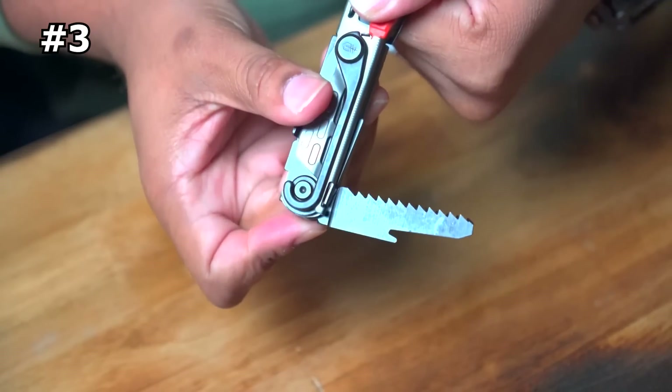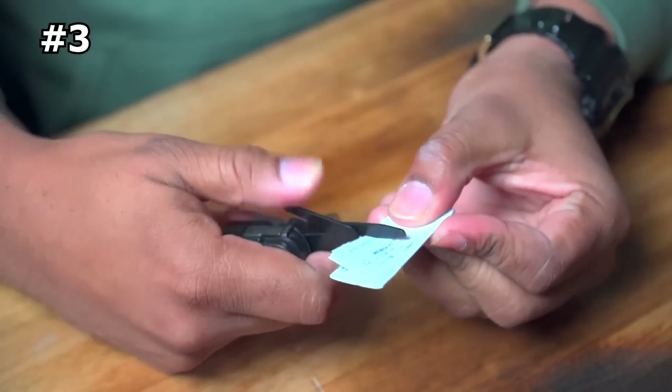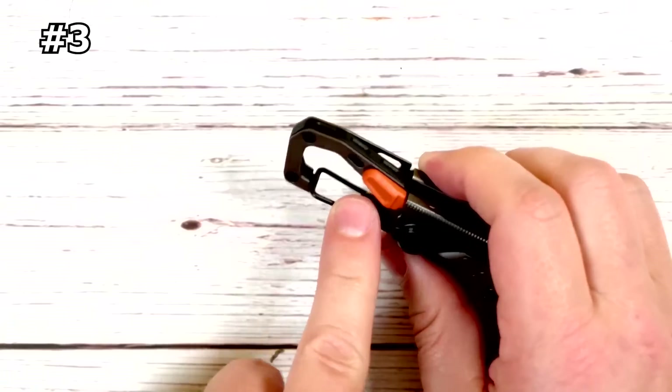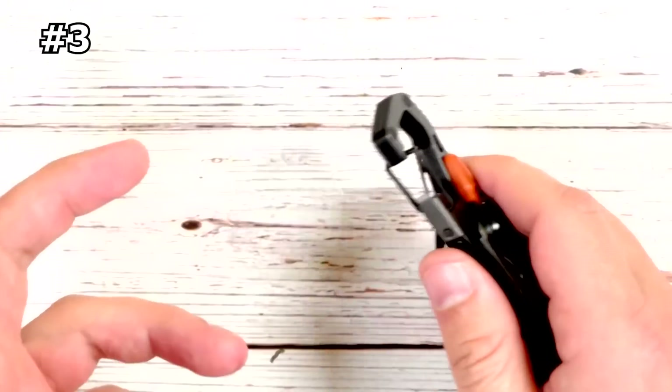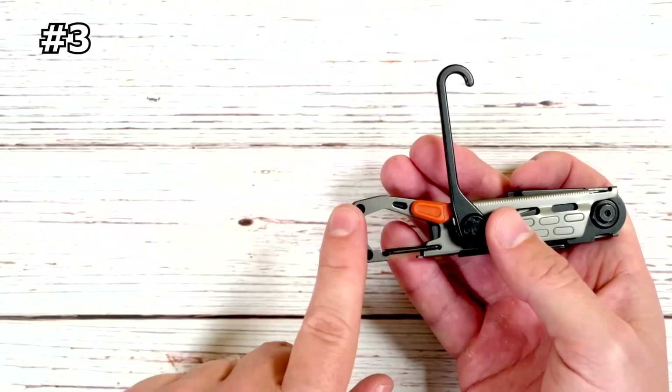Weight, versatility, and packability influence the design, making this multi-tool the ideal companion for every trip and every task. It's an innovative tool built to manage the campsite, with each of the 11 tools serving a distinct purpose.